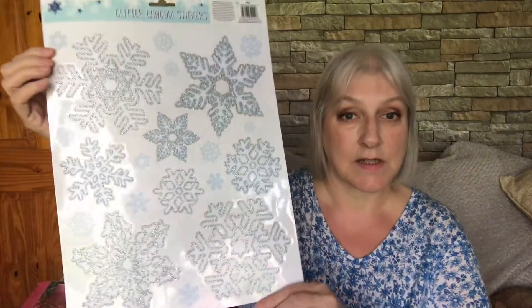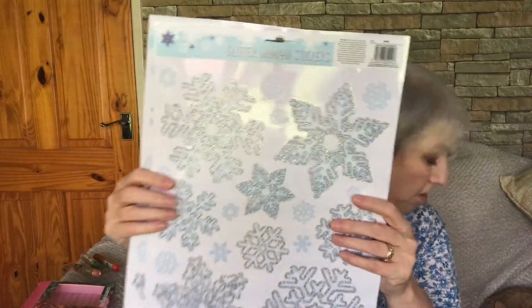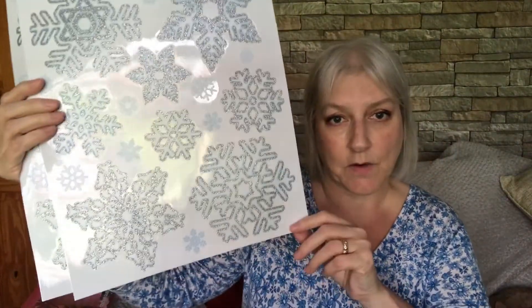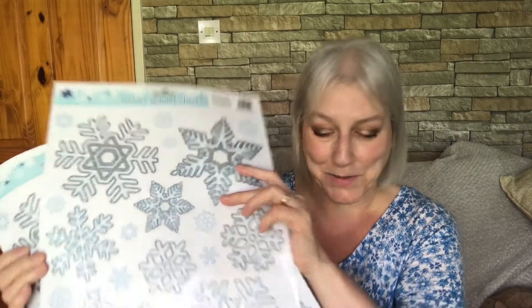I just realised I'd missed out the window stickers I bought — they were in with the packaging and I didn't even see them. I also bought these glitter window stickers. They are really pretty — very glittery and quite big. I've got two packs of them, £1.20 a pack, and there's quite a few on there. I've got some French doors in our kitchen with glass panes, so I think they'll look really nice on there.